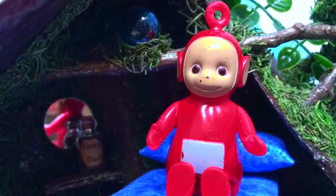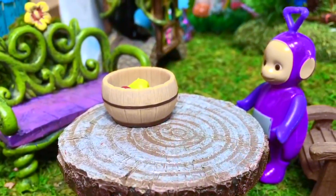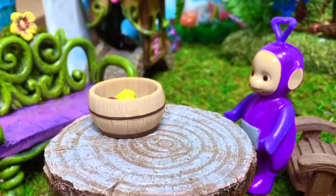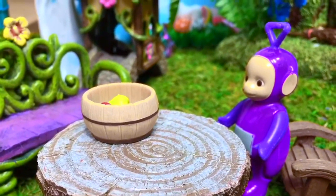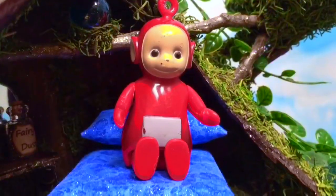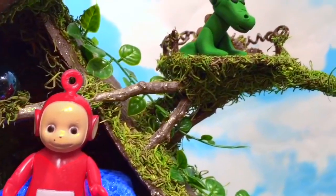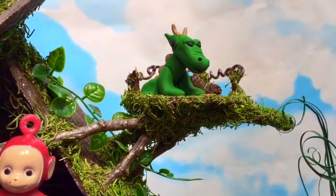Okay, Tiny Fans, it's quiz time! What three different fruits were in the bowl in the fairy land? If you don't know, have a look back. Thank you so much for coming to Tiny Treasures. Please subscribe to our videos. Goodbye.